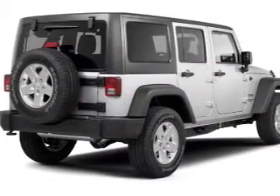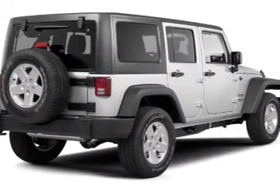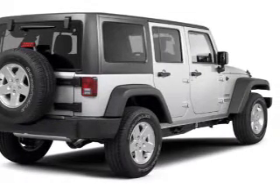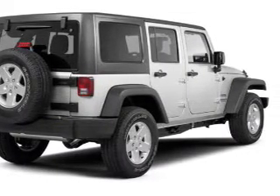The powertrain includes four-wheel drive with a reliable engine connected to a smooth shifting automatic transmission. Stand out from the crowd with premium wheels. The anti-lock braking system will help keep you safe on the road.